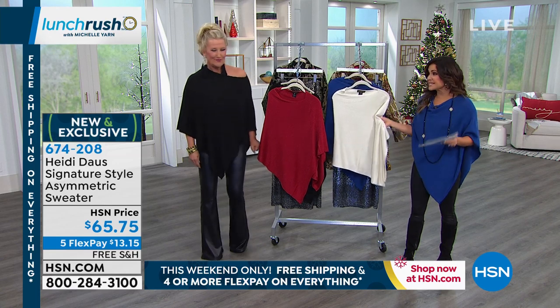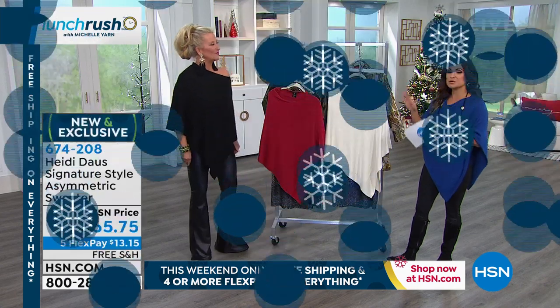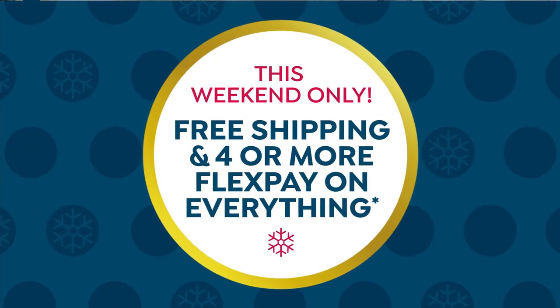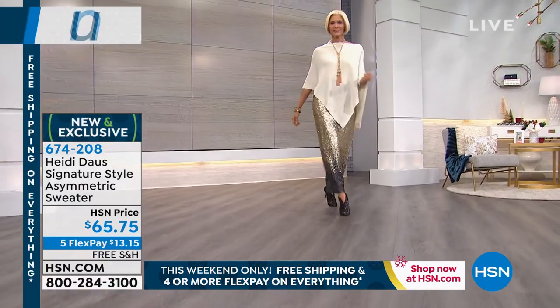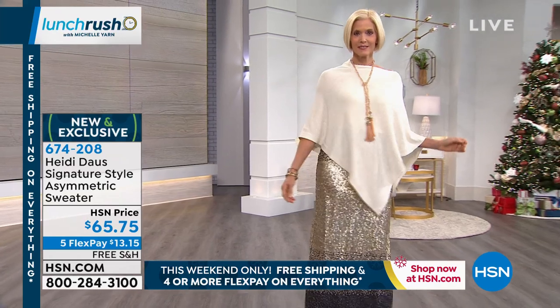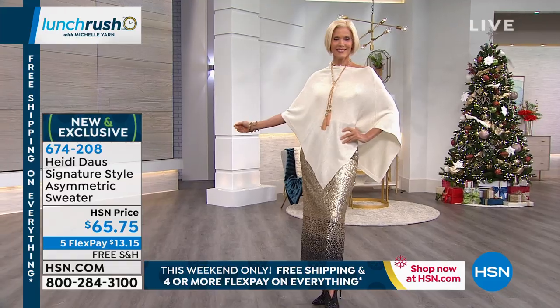It's brand new, exclusive only here. If you collect Heidi's beautiful, gorgeous jewelry pieces, this is the perfect canvas — it really lets you show off everything you're wearing. Look at this on Carol. Isn't that exquisite? That skirt's coming up too, by the way — it's been very popular. The topper is dual sizing, which I love because there's plenty of room to play with. There's an extra small/small, medium/large, extra large/1X, and a 2X/3X.